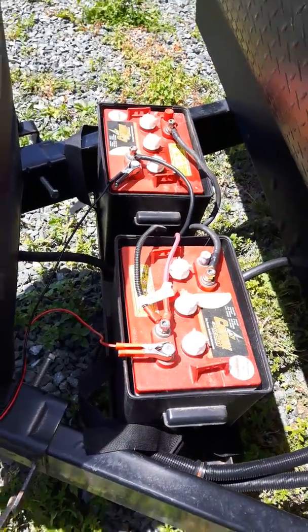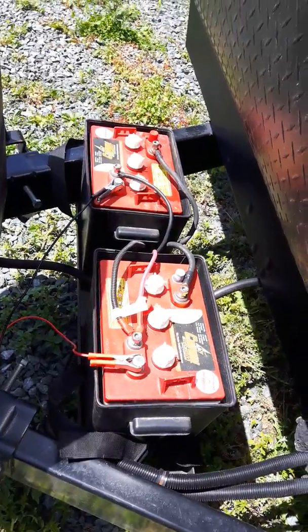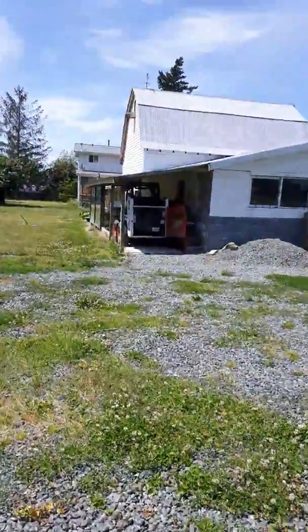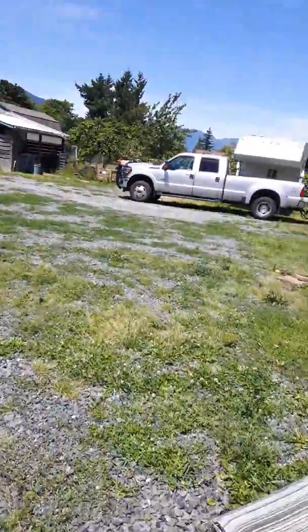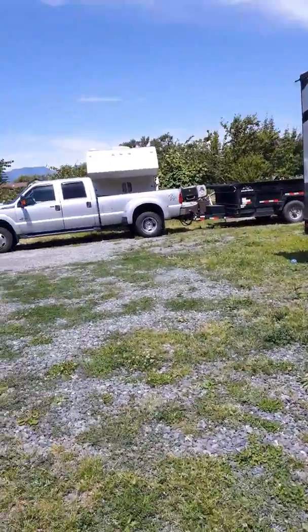I hope you like my video and I hope it helps you make a decision on whether you want to get one of these. I use my panel all around my yard — I use it for charging my Bobcat and the batteries in my dump trailer, because the batteries in a dump trailer don't get used very often.